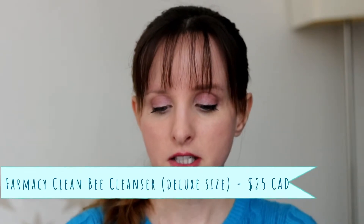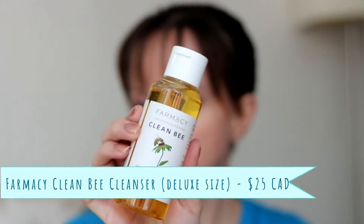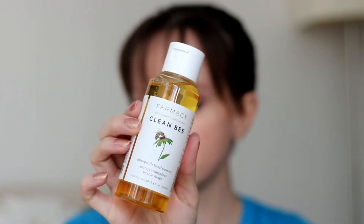This is the Farmacy Clean Bee Ultra Gentle Facial Cleanser. I'm pretty excited to try this. I did see this — I'm pretty sure it was a Farmacy product that was in some people's lucky bag that I thought would have been nice to get. Much better than the stupid concealer I got last year. Don't want to talk about that one.